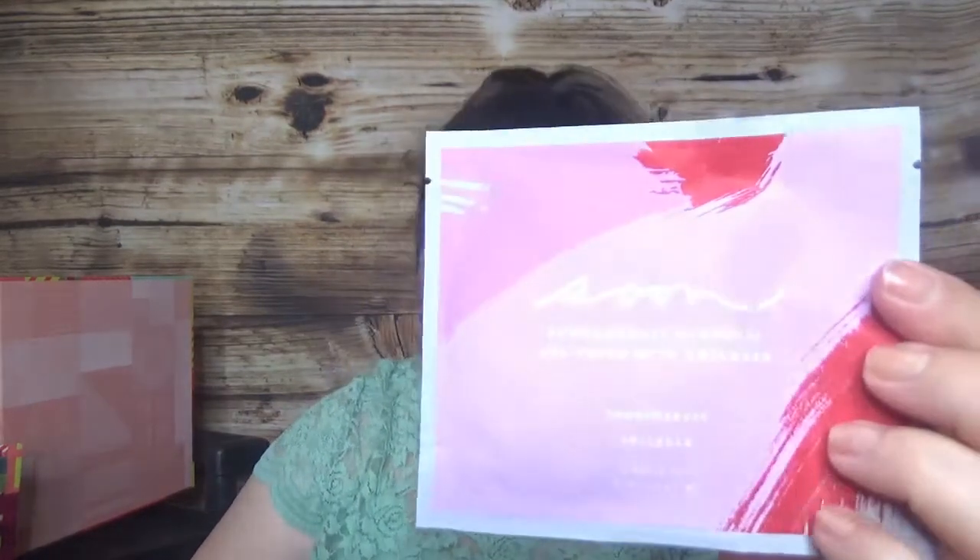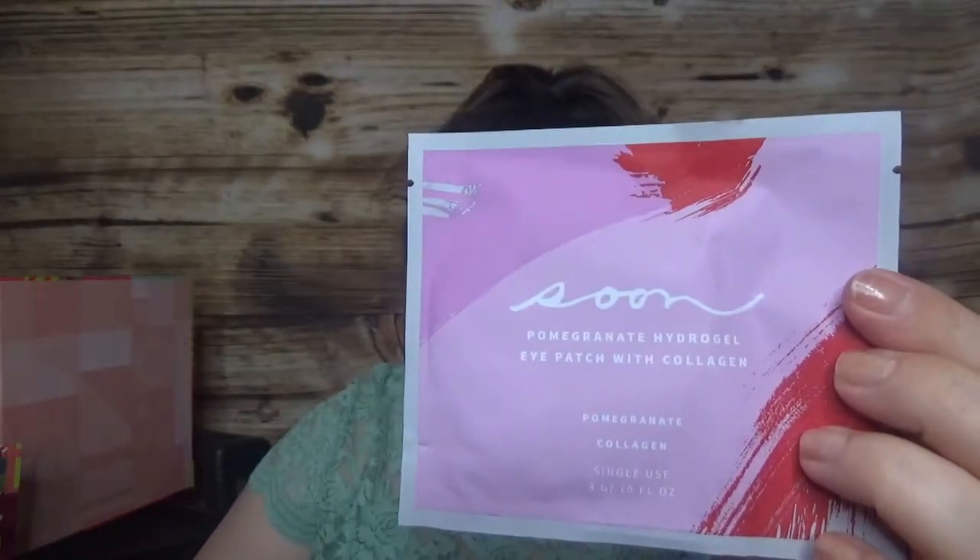For day number sixteen we have a product from Sun Skincare — the Pomegranate Hydrogel Eye Patches with Collagen. These are formulated to hydrate under-eye skin for a more youthful-looking appearance. The full size comes with 30 of them. So we got an eye mask for this day.